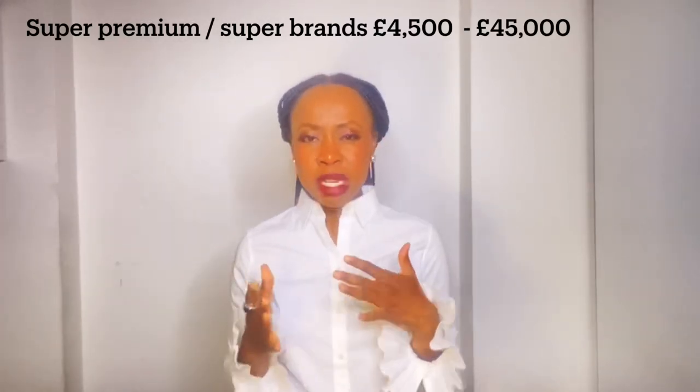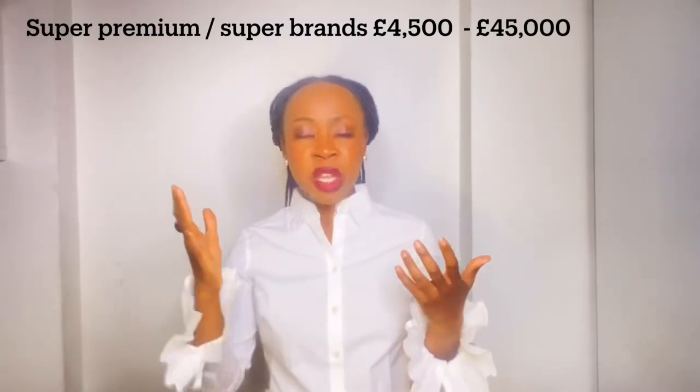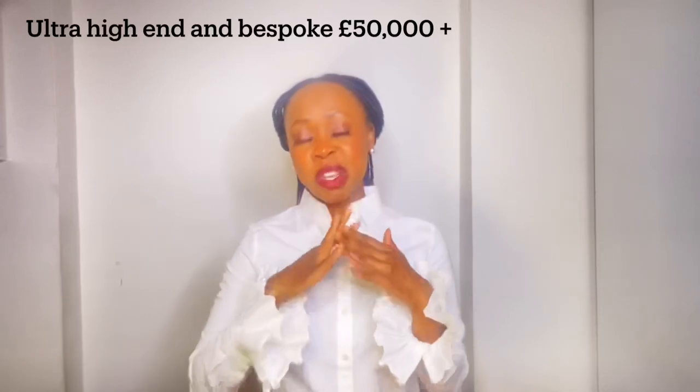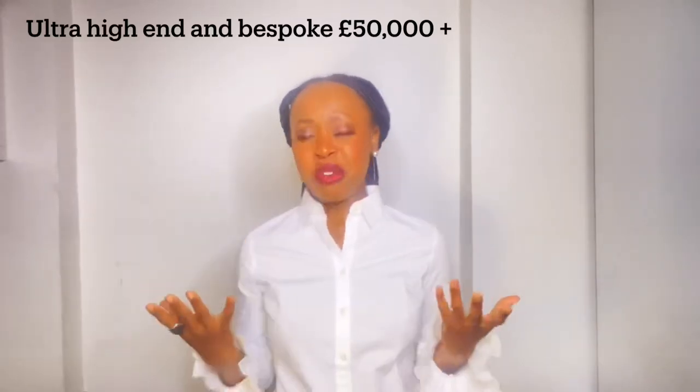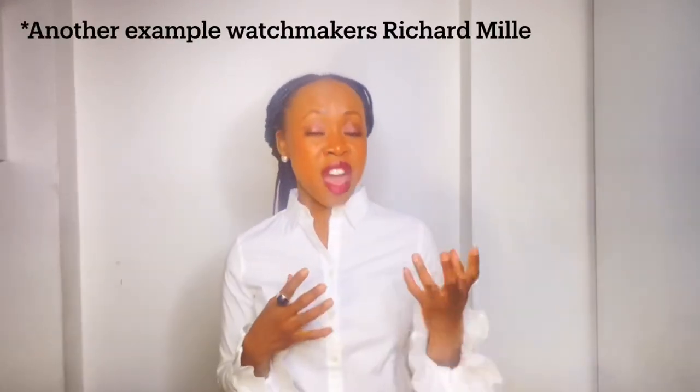The next level up is your super premium — or what's called super brands in the United Kingdom. Your spend is typically £4,000–£4,500 going right up to about £45,000–£50,000. In fashion luxury, you have Hermès, Chanel, Moynat, and Bottega Veneta. For watches, think of Patek Philippe, Audemars Piguet, Breguet, and IWC. The level above that is your ultra-high-end, at £45,000–£50,000 and above.